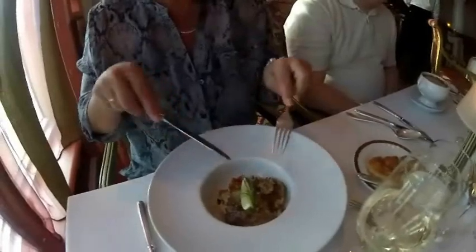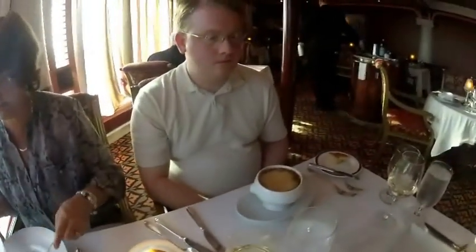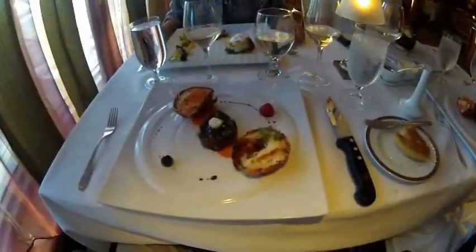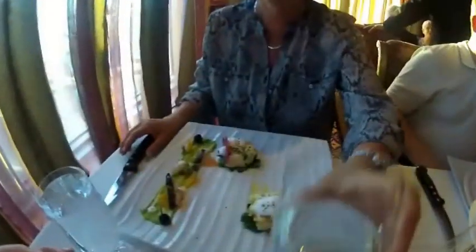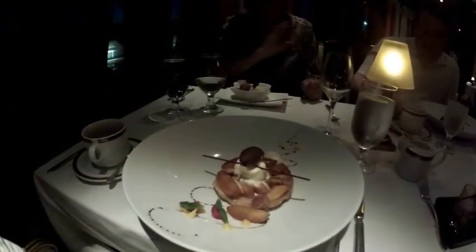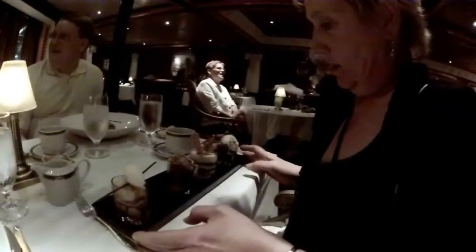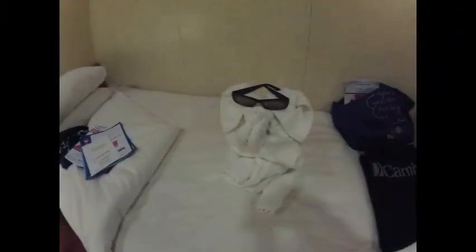Chris got the Chilean sea bass and the steak. Oh my goodness, that's a lot of dessert. It was another good day of cruising on the Carnival ship.